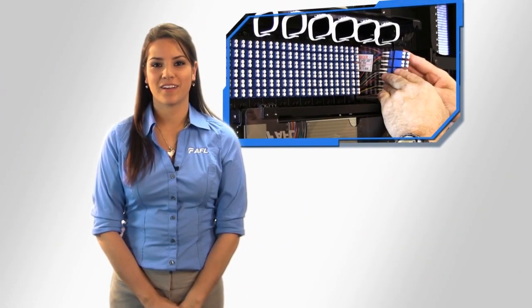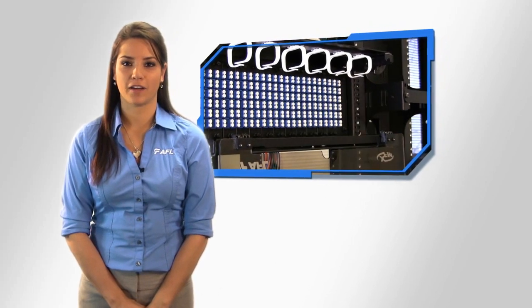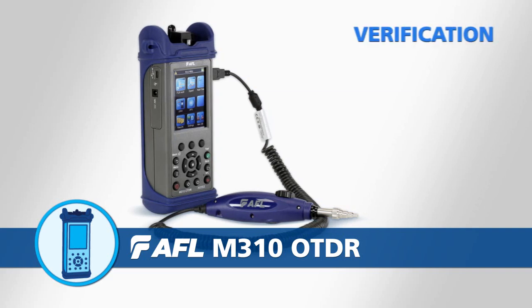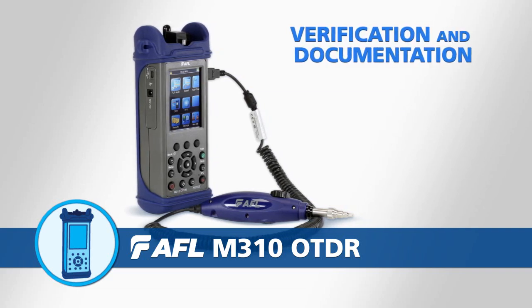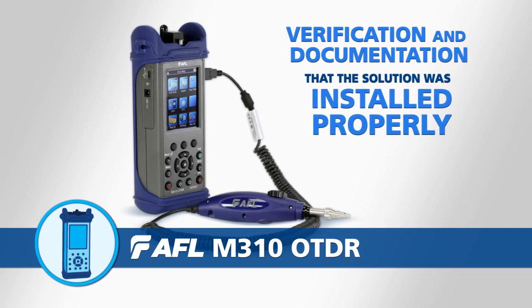The pigtail fiber slack is then routed prior to snapping the adapter plate into the PolyMod body and engaging the PolyMod cover. The PolyMod can then be easily loaded into any industry standard LGX 118 rack. Finally, AFL's M310 OTDR provides verification and documentation that the solution was installed properly and meets the required performance specifications.